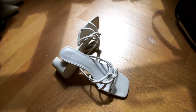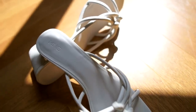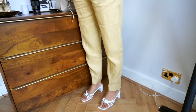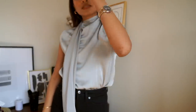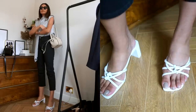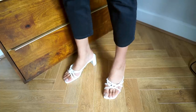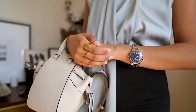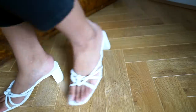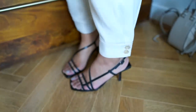Next up, strappy sandals — an obvious one for spring and summer since they come around every year. The first pair is from Mango: clean white strappy sandals with a rectangular block heel, which makes them look really interesting. I'm a trainer girl so I value comfort, and this pair from Mango is definitely very comfortable, so you can get away with wearing them for a full summer's day out.